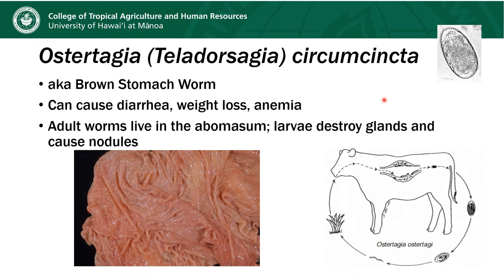The next parasite is Ostertagia circumcincta, which underwent a name change some years ago to Teladorsagia — though most people don't use the new term yet. It's also known as the brown stomach worm and lives in the abomasum. What's key with this parasite is that its larvae like to embed into the tissue, destroying the glands and causing nodules to form. We're seeing throughout this image the thickening of the abomasal folds with these little white-gray nodules. This parasite can cause diarrhea, weight loss, and some degree of anemia, though not as profound as with Haemonchus.